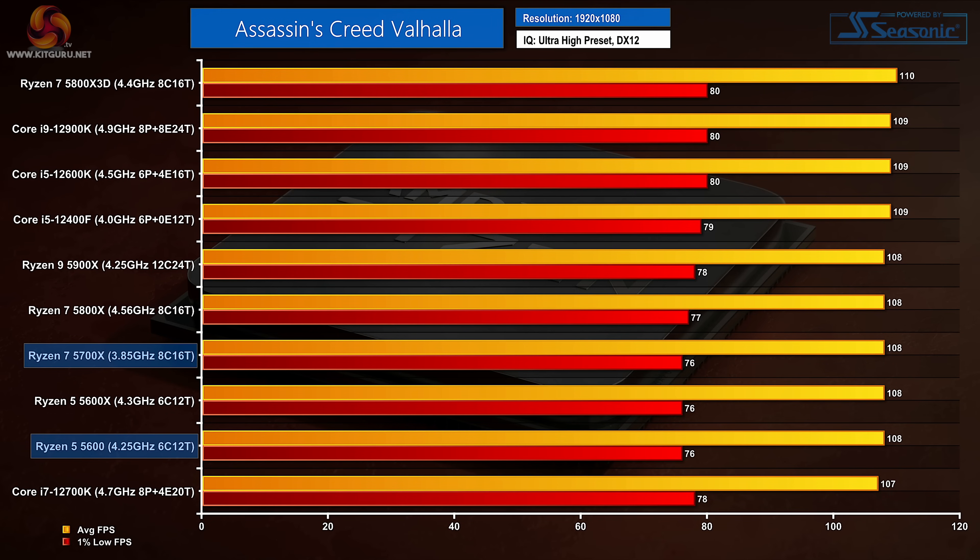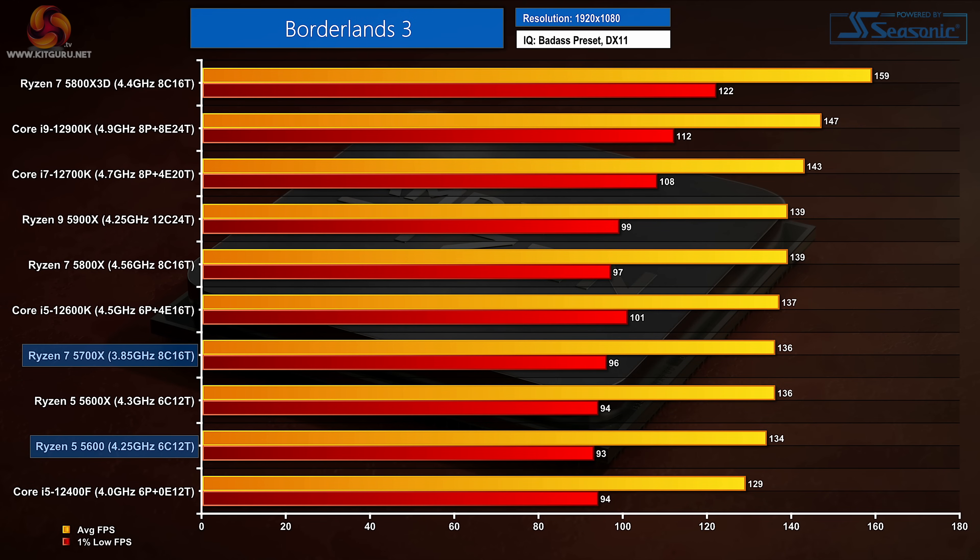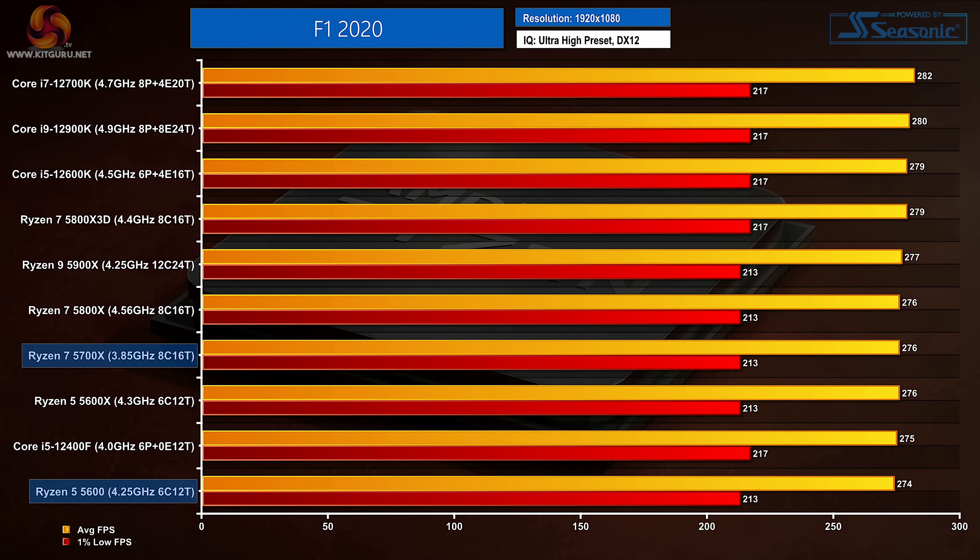Looking at gaming results, it's all very tight in Assassin's Creed Valhalla, a game where we appear to be heavily GPU limited with our overclocked 3080. The 5600 and 5700X are only marginally slower than their Intel competitors by virtue of 1% low FPS numbers. Borderlands 3 has the Ryzen 5 5600 almost matching the 5600X and performing a few FPS above the Core i5-12400F. The Ryzen 7 5700X is a little slower than the higher clocked 5800X and cannot quite match the 1% low performance of the 12600K. In F1 2020, there is not much difference between the Ryzen 5 processors and Intel's Core i5-12400F, and both Ryzen 7 non-3D chips offer the same performance but cannot quite match the Core i5-12600K.